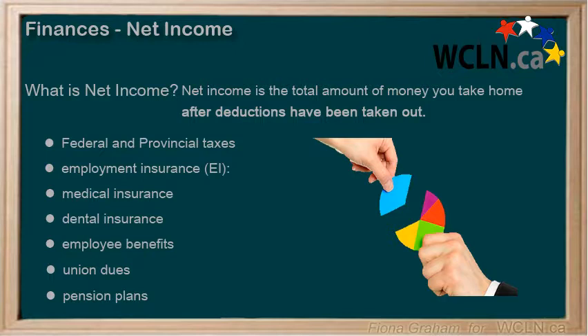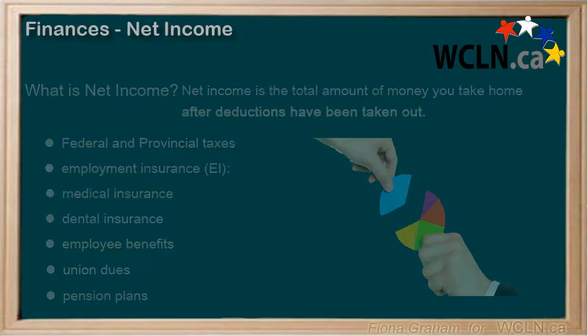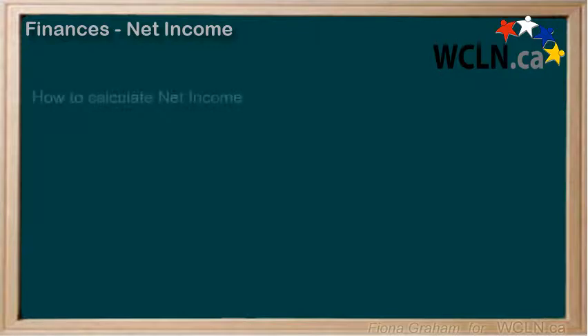We will be looking further into these deductions in another lesson. So how do we calculate our net income? In order to calculate your net income, you have to know what is being deducted from your paycheck.